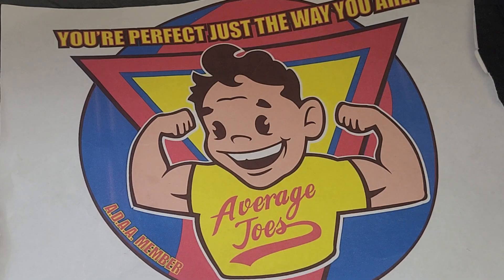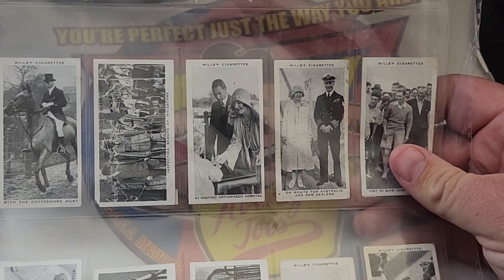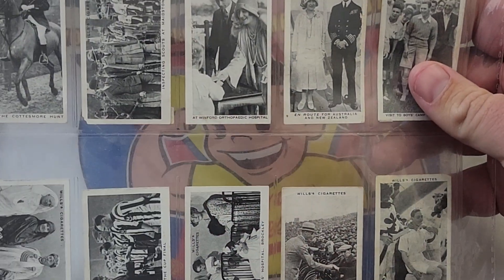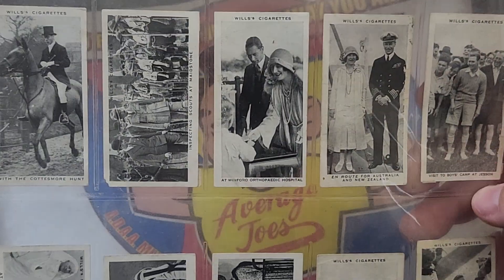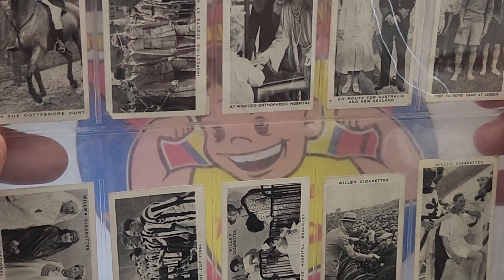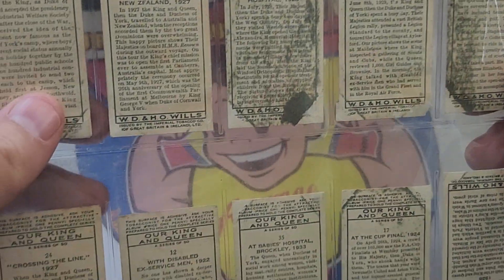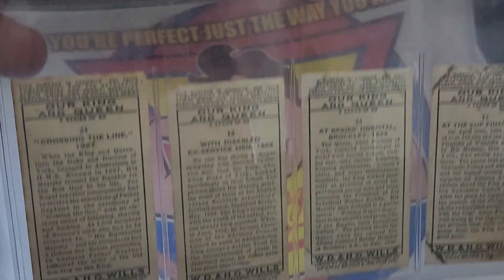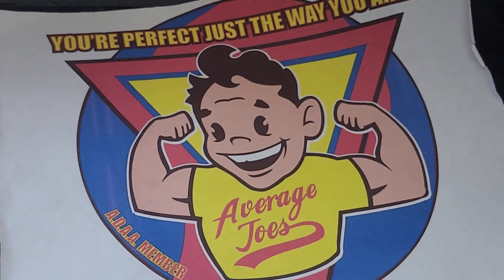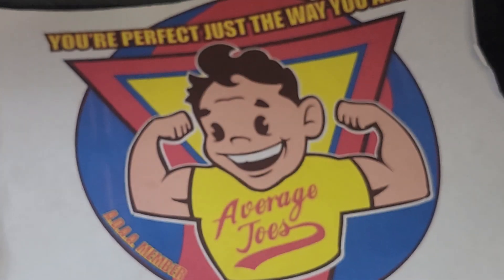I also picked this up, also to satisfy my vintage — a bunch of Willis cigarette cards featuring the Royals at the time. The back isn't that great, some of them are marked, some are matte. But still, I thought that was pretty cool for the price tag.